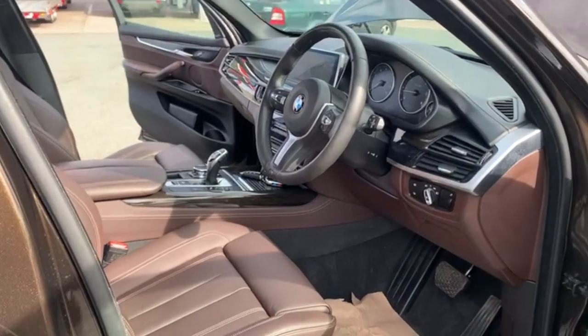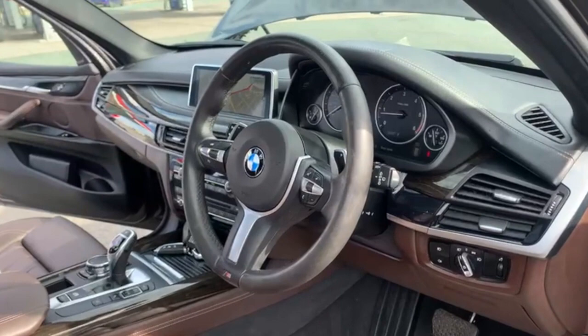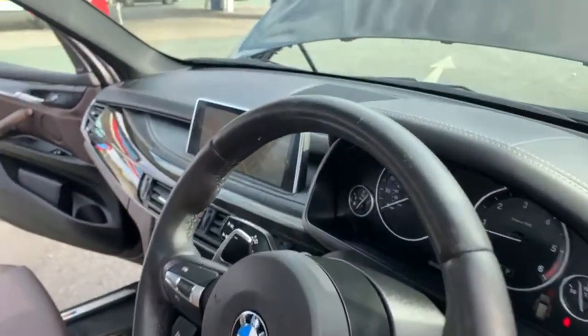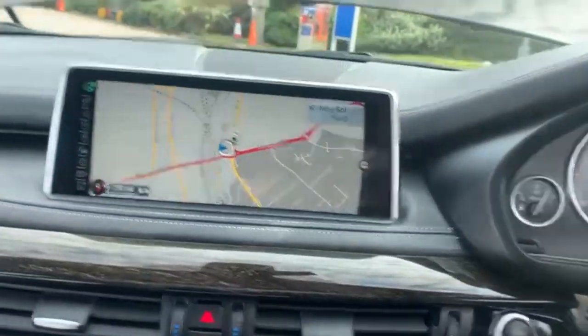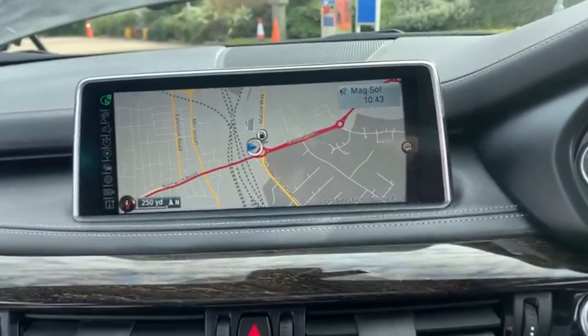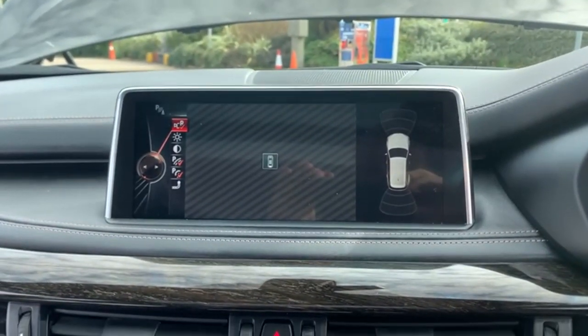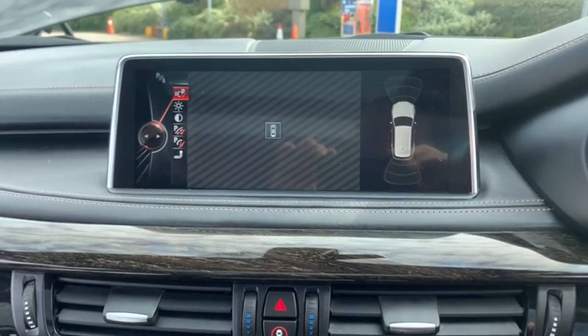Moving on to the inside. As you can see from the steering wheel, you've got your cruise control. Entertainment system — you've got a sat-nav and your reversing camera.